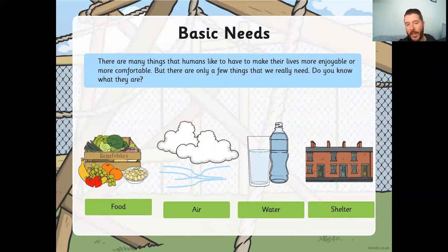Out of those four things, which do you think is the most important? Which thing could we live the least amount of time without? That's right — it's air. If we didn't breathe, we would not be alive after about two or three minutes. So air is the most important thing. The next most important is water — if we don't have water, it's about two to four days before we would die.